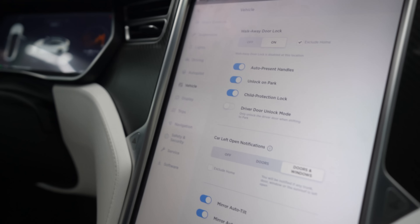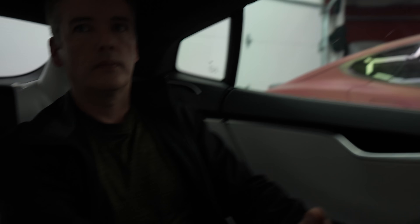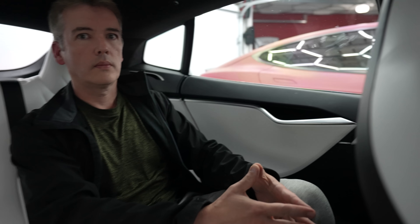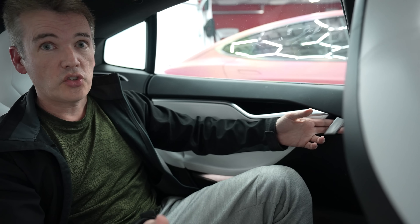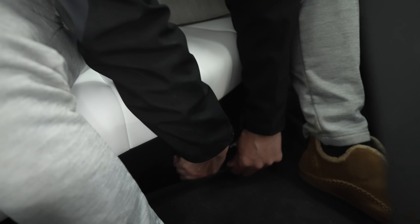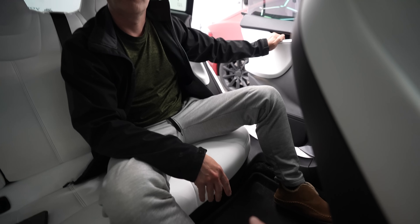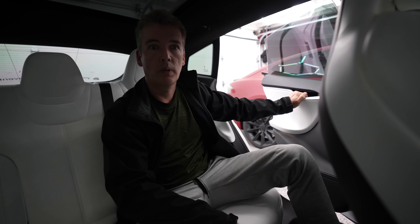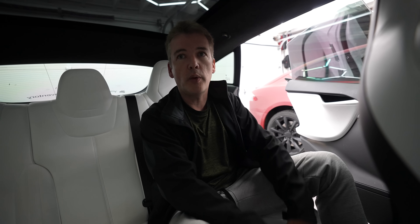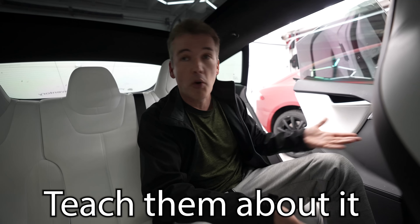One thing we were wondering: if the child protection lock is on, how does this feature work? We don't have loss of power right now but we can test it. With child protection lock on, the door won't open normally. But pulling that emergency tab does override the child protection lock — which is actually a good thing in case of emergency. If you have little toddlers in car seats they can't reach it anyway, and if your child is old enough to know about it, they're smart enough to know when to use it.